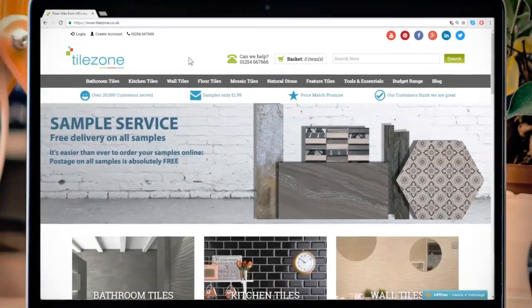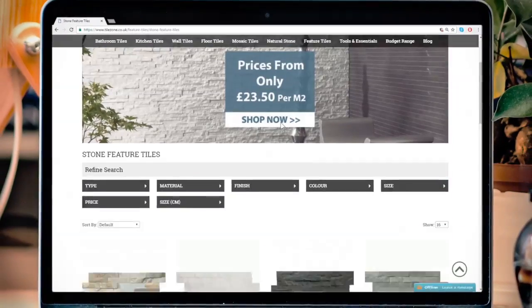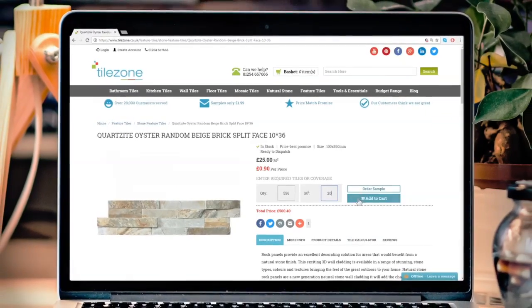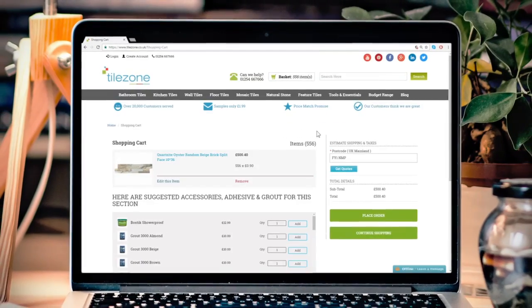Shop online on TileZone with convenience. Browse our products from thousands of international brands. You can browse the different categories and subcategories on the site. Click on the product you like, enter your quantity, and select the Add to Cart button. Add the recommended adhesives, grouts, and essentials needed for your project.